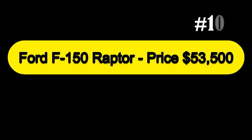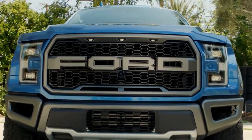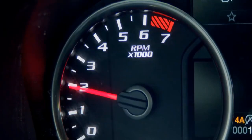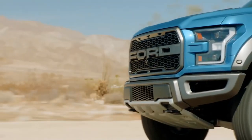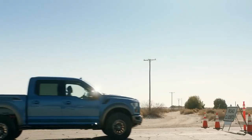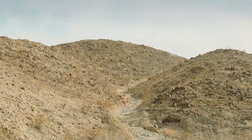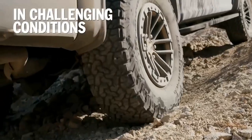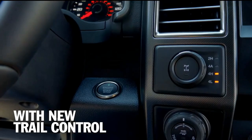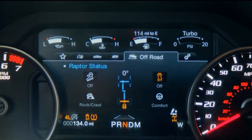Starting our list at number 10, we have the Ford F-150 Raptor, priced at $53,500. The Ford Raptor is more than an amazingly capable off-road truck — it's a cultural icon, a prestige product, and a total badass. It's not built to squeeze through trails, but it gobbles up open desert at high speed and even jumps sand dunes. There are jumping limits, however — just check it out on YouTube. It's a Baja racer in spirit, with an aggressive widebody appearance.